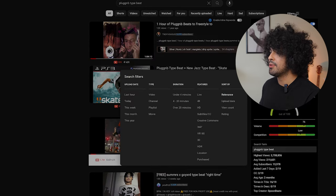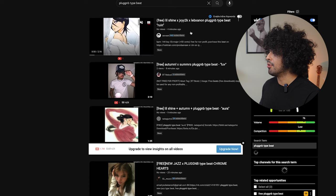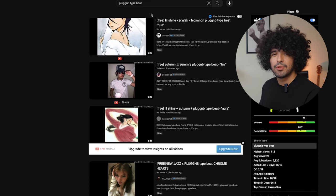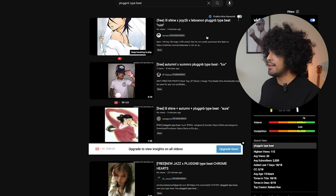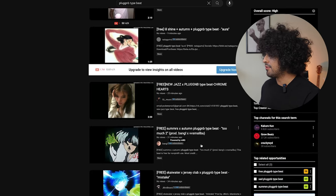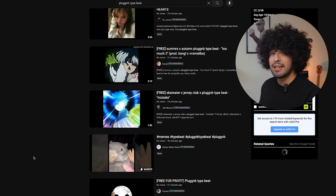We can also go to filters and sort by upload date, so we see new beats being uploaded right now. You can do this to find smaller guys. If you go through the initial search results, it's obviously going to be the most popular beats and producers showing up. Sorting by upload date lets you find newer guys — producers with 30, 240, 1.3k subscribers — making it easier to find people at your level if you're just starting out.